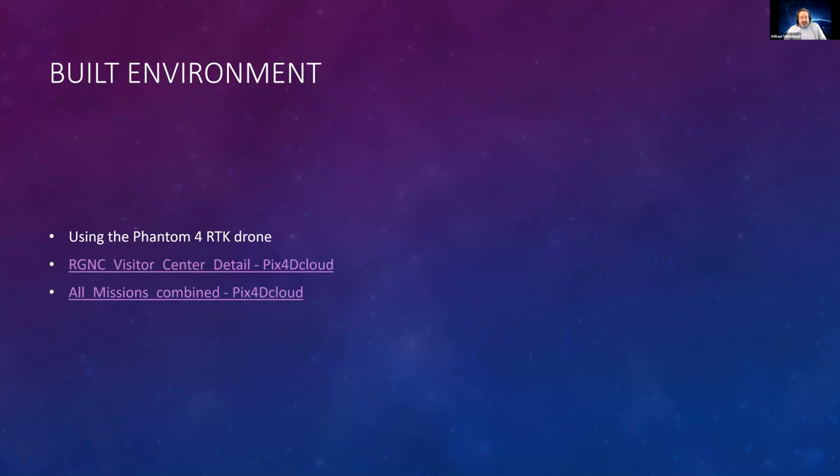For the built environment, I suggest using an RTK drone because, relative to your base station, you're within a couple of centimeters. That really, really helps with mapping. You can use a Phantom 4 or other drones, but for small scale work I like the RTK drone.